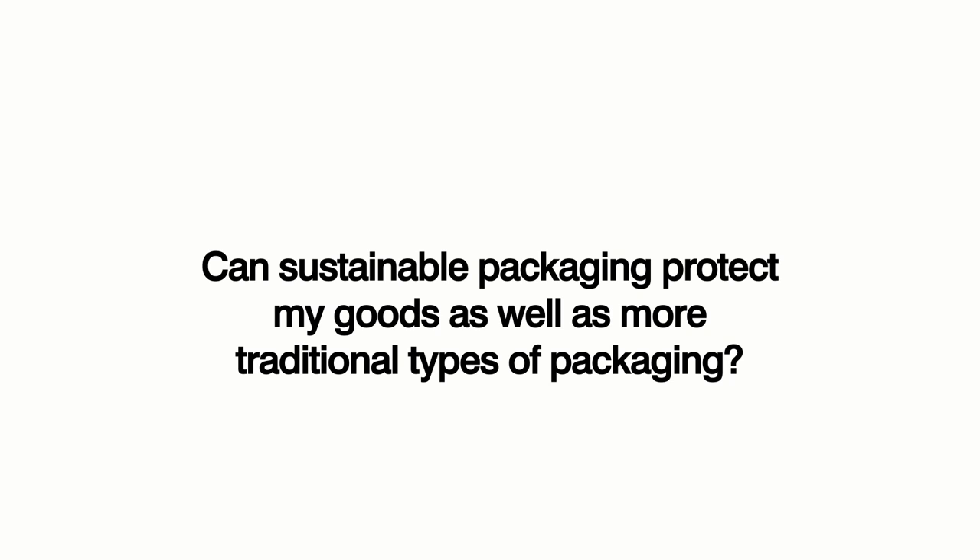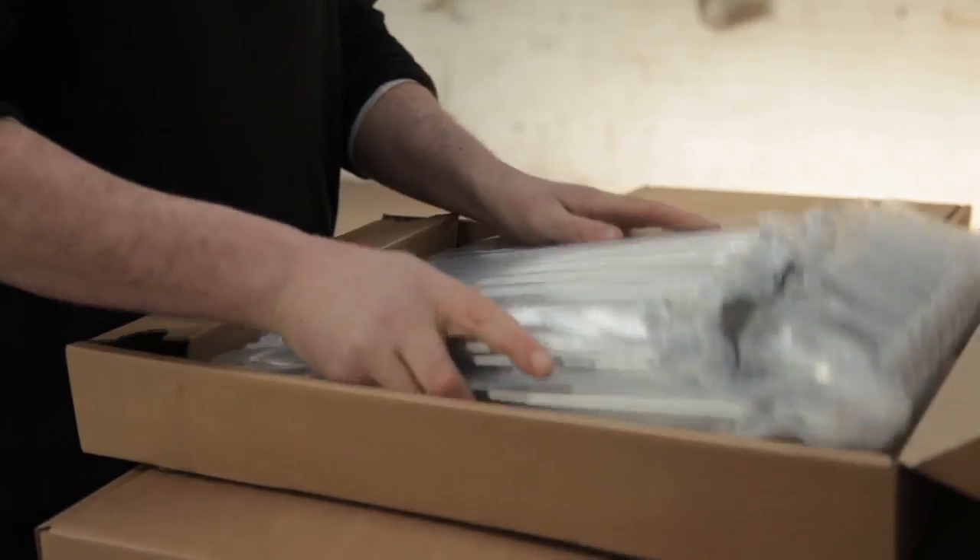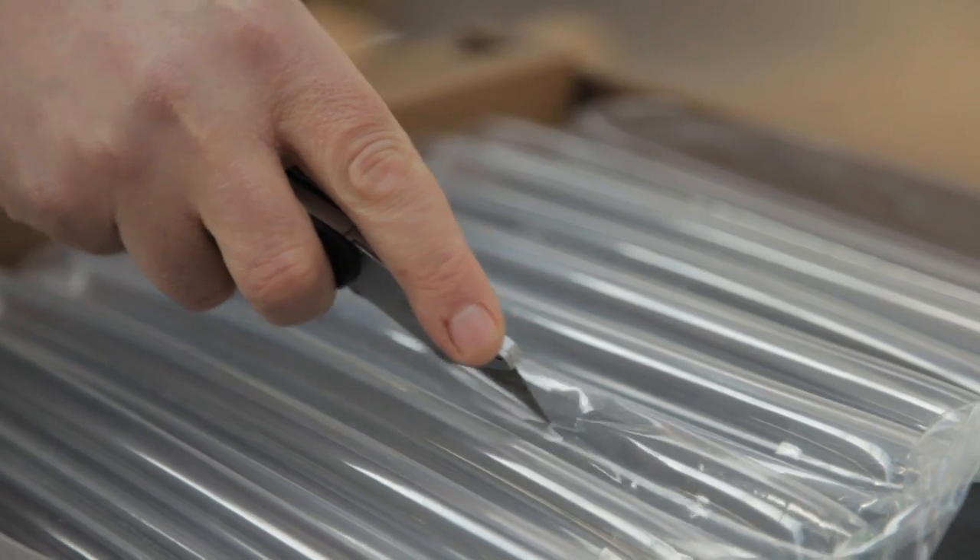Can sustainable packaging protect my goods as well as more traditional types of packaging? Without a doubt, the packaging solution can protect the product as well as, if not better than, the current solutions in the marketplace. Designs are built around the actual product to be protected and therefore there's a snug fit which prevents any movement of the product inside the packaging solution. The multi-chamber single valve technology does allow for the fact that one chamber can deflate and the rest of the packaging remains intact, and therefore continues to protect the product in transit.